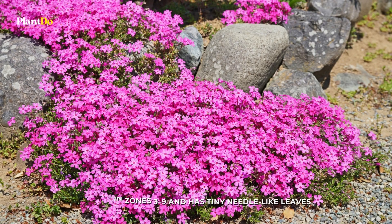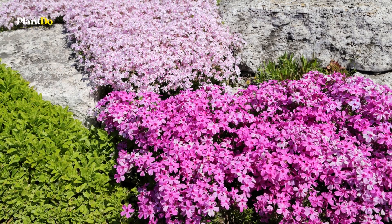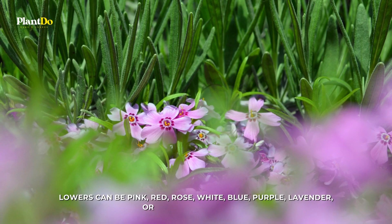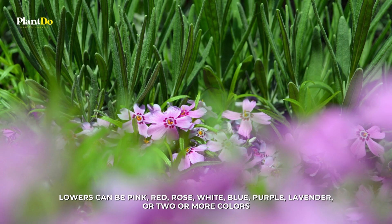Creeping Phlox grows in zones 3 to 9 and has tiny needle-like leaves. This ground-hugging plant, 6 inches tall and 2 feet wide, is grown more for its amazing flower color and number of blooms, which is why it's more popular than the related but plainer Phlox stolonifera. Flowers can be pink, red, rose, white, blue, purple, lavender, or two or more colors.